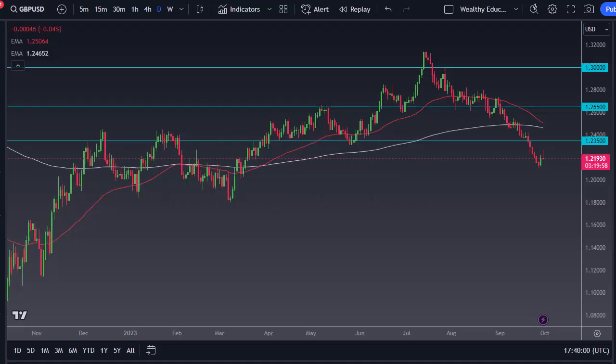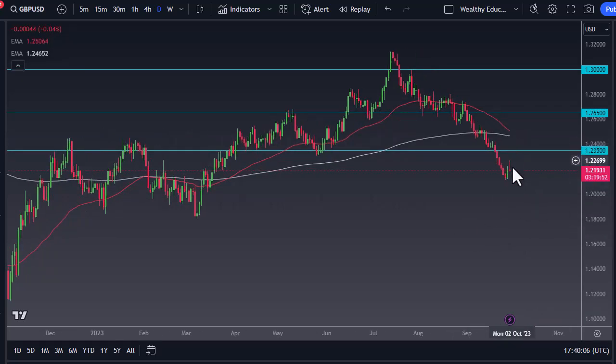From Daily Forex, this is Chris. Looking at the British pound — it had initially tried to rally a bit during the trading session on Friday, but then broke down rather significantly. The market looks really negative, and if we break down from here it's likely that we could go down to the 1.20 level.